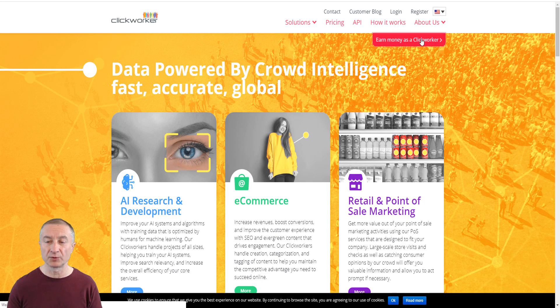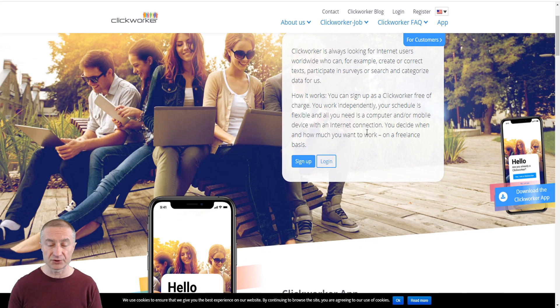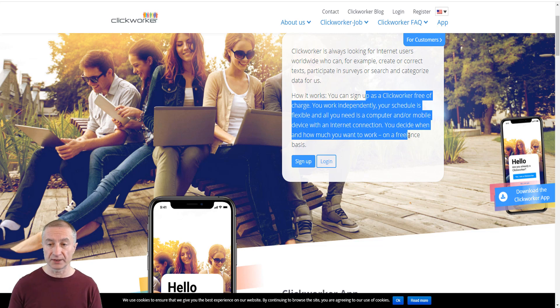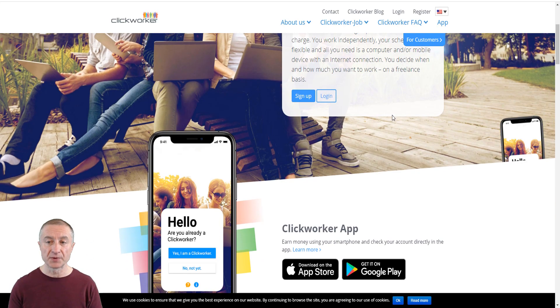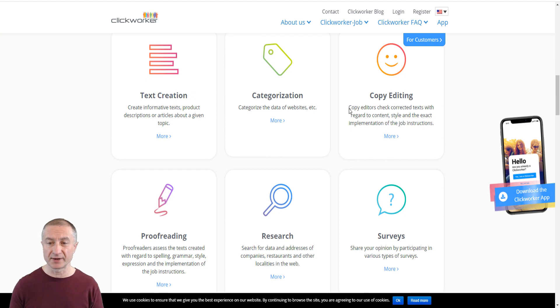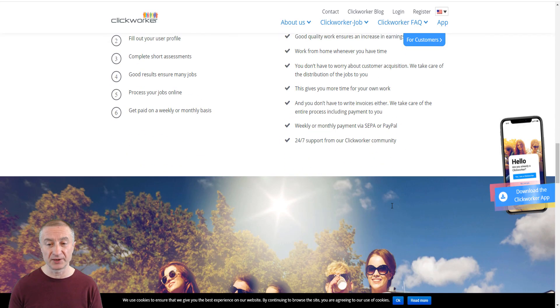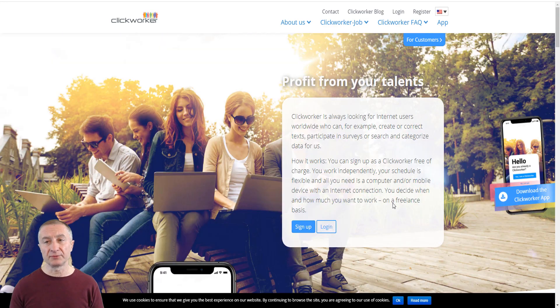You can also do data entry jobs. A popular site is Clickworker — go to the 'earn money as a Clickworker' section. They're always looking for internet users worldwide who can create or correct text, participate in surveys, or search and categorize data. You sign up for free, work independently whenever and wherever you want with a computer and internet connection. There's an app you can download, with tasks including text creation, categorization, copy editing, proofreading, research, surveys, app testing, and photo capturing.